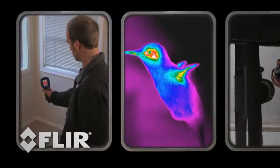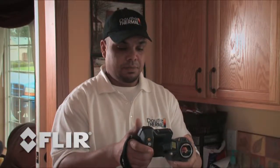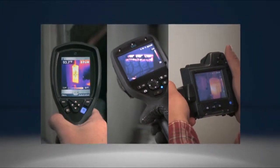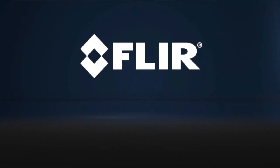Most people find lots of ways to use their cameras they hadn't initially considered, so remember to buy a system that gives you some room for growth. In the end, the best way to find the right camera for your business, your application, and your budget is to talk to a FLIR representative or reseller. We can go through all of these questions with you and make sure you get the capability you need at a price you can afford. Call today.